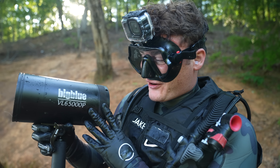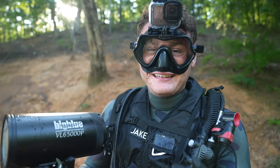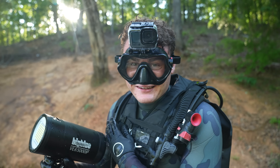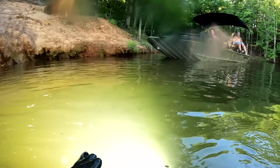I want to thank my friends at Big Blue for sending me this super powerful dive light. They have an array of all types of different dive lights — make sure you check it out, I have a link in the description below. This one's perfect for today's adventure and it's been working great. Thank you guys for sending it — I really appreciate it.